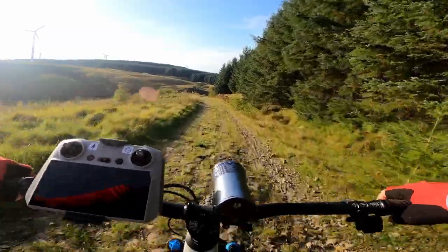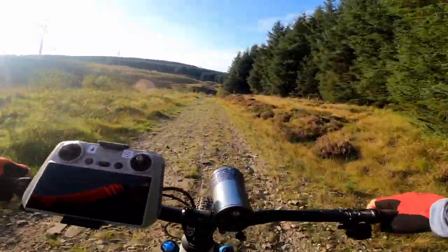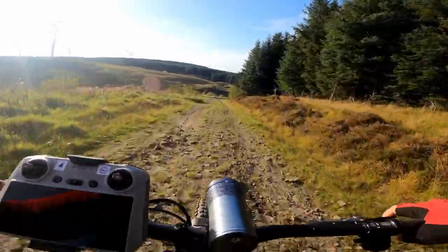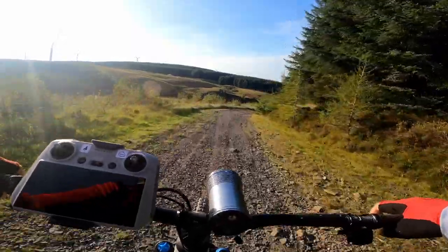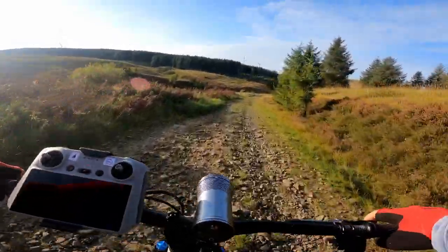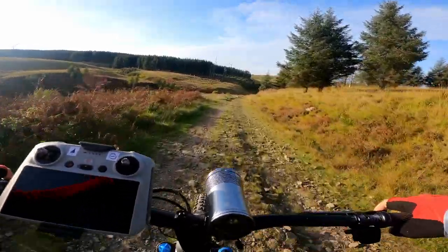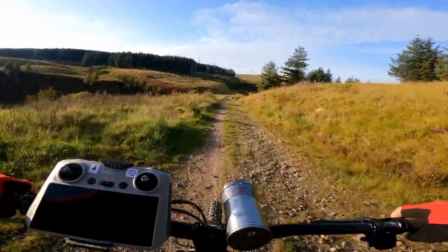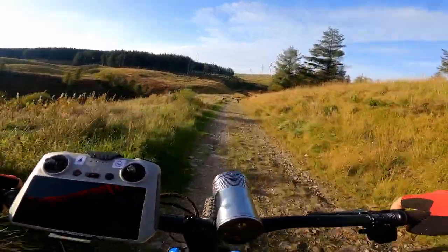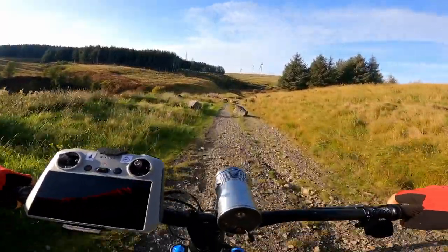The GoPro seems to be struggling a little bit tonight — I don't know if there's something going on with the stabilisation, maybe I've adjusted some settings to turn it off. So apologies for making you all feel sick. But how lush does that sun look? So low in the sky now. I think we're going to be in for a real treat tonight. I can't wait to get up to the res to have a look. It's going to be a perfect sunset — I can feel it.